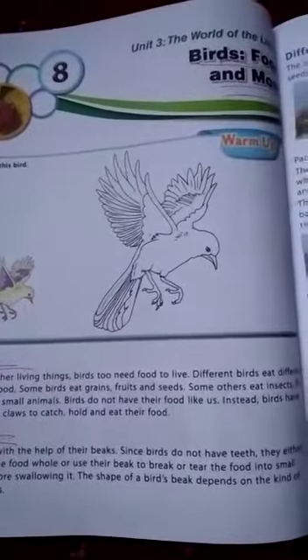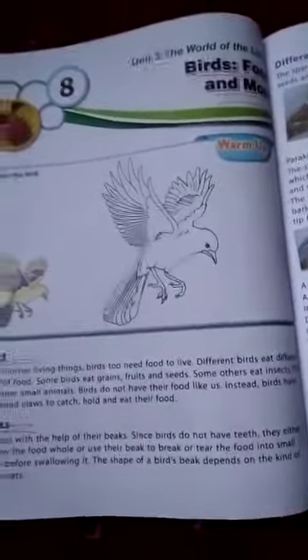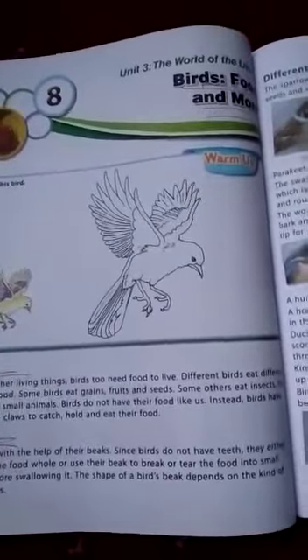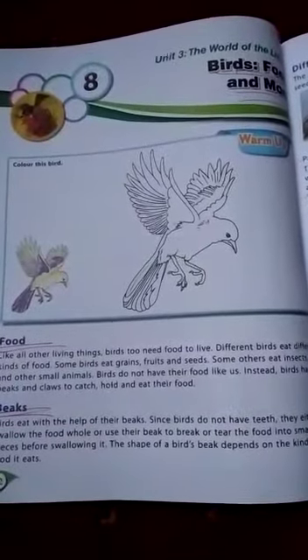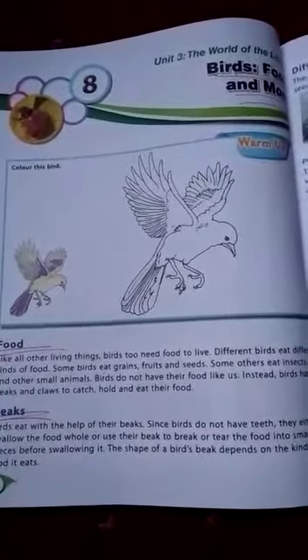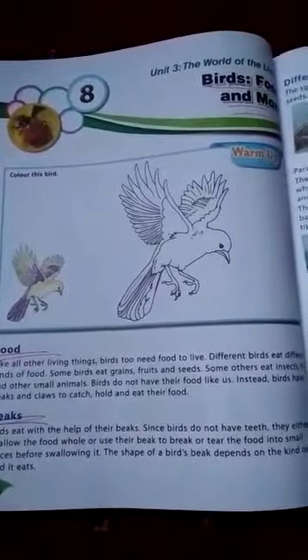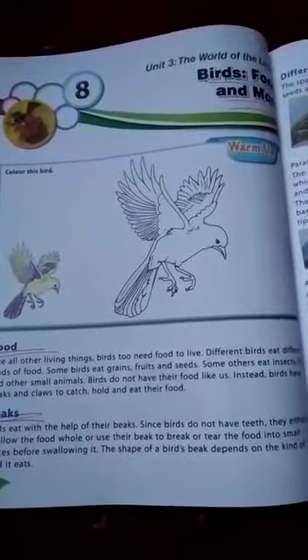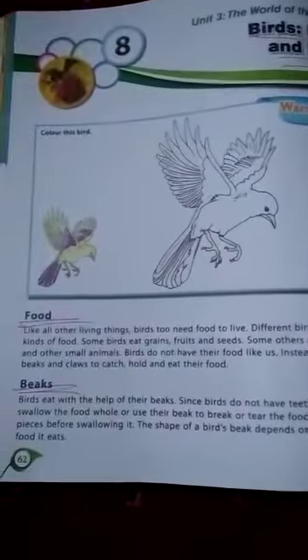Hello dear students, now let us talk about another chapter on birds. Like other living animals, birds also need food. Birds have beaks and claws to catch, hold, and eat their food. Birds usually eat grains, insects, fruits, seeds, etc.